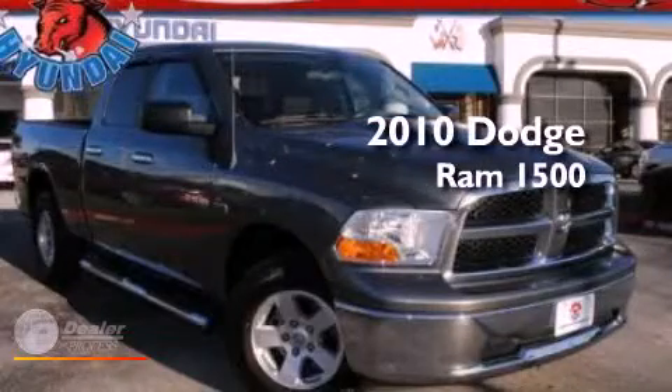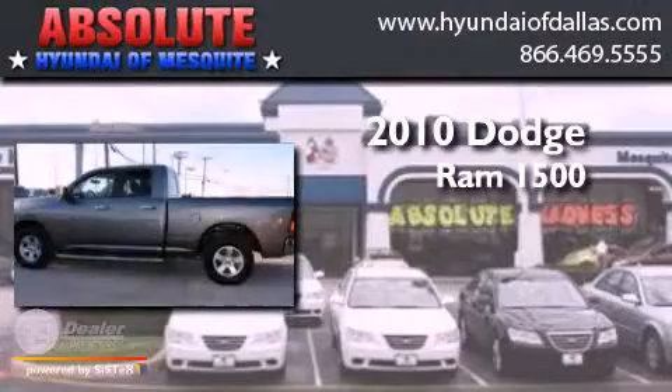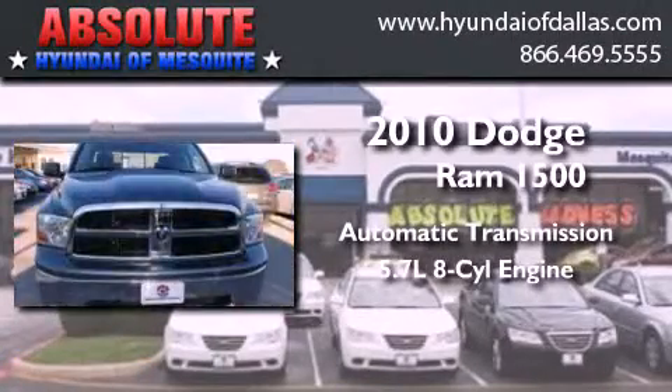This is a 2010 Dodge Ram 1500. This truck has an automatic transmission and a 5.7 liter V8.